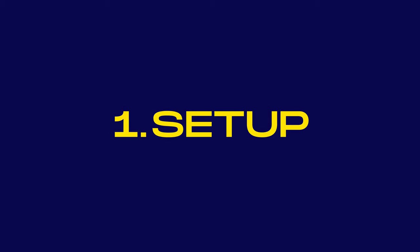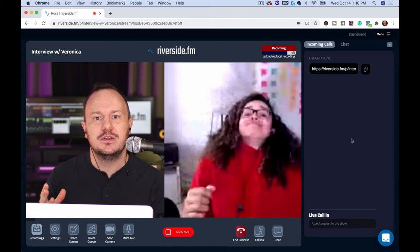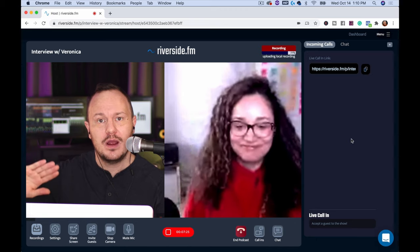With setup, you're looking at where your camera is pointing — if your guest has a laptop camera pointing up at their chin, you want to look at what's behind you and in the background. Also consider lighting. Getting a ring light is what we like to use, or you can sit in front of an open window in daylight and let that natural light hit your face. You want flattering lighting for both you and your guests.